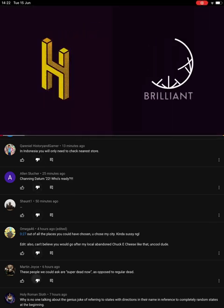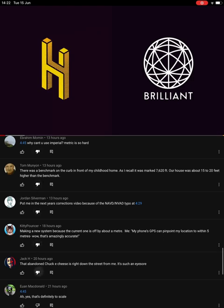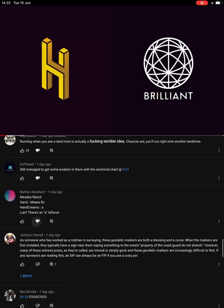This video was made possible by Brilliant—learn complex STEM subjects simply for 20% off by being one of the first 200 people to sign up at Brilliant.org slash H-A-I.